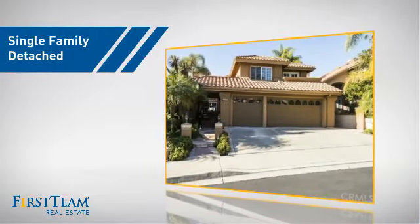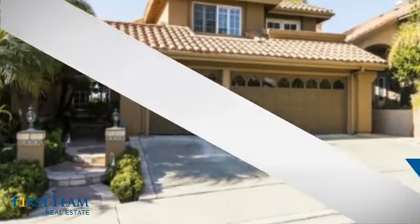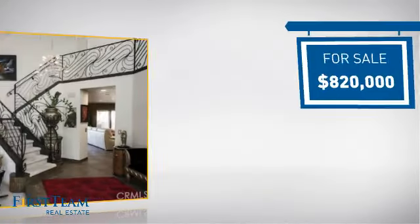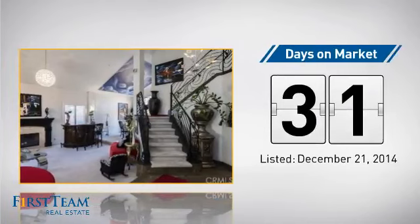This detached home is a great choice for families who want the privacy of their very own lot, and it's located in this area. Currently listed at just over $800,000, it's been on the market since December.